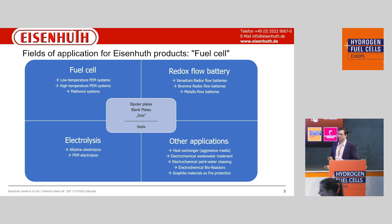We can also apply the reverse — going to electrolysis — where we can use our bipolar plates in alkaline or PEM electrolysis. Additionally, we can use them in other applications like electrochemical wastewater treatment, where we clean water from the automotive industry of heavy metals and water hardeners.